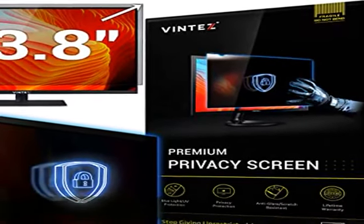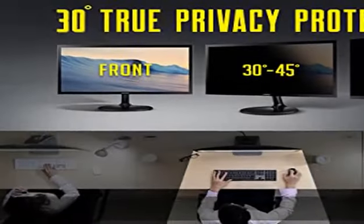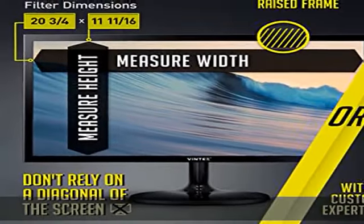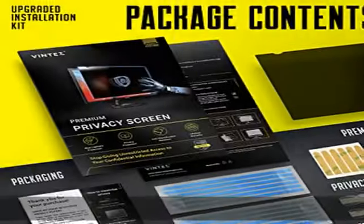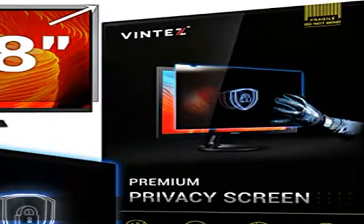Shield Enhanced Privacy Vintez Computer Privacy Screen Filter is perfect for public and high-traffic areas. The Vintez Blackout Privacy Screen Filter is engineered to be ideally compatible with HP, Samsung, Dell, Lenovo, Acer, Asus, LG, ViewSonic, and other monitor brands.